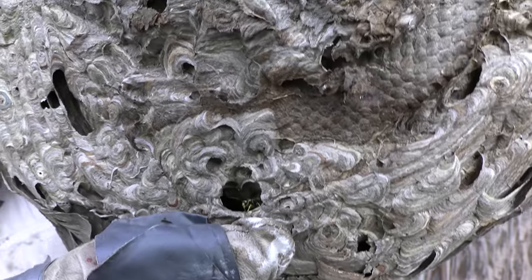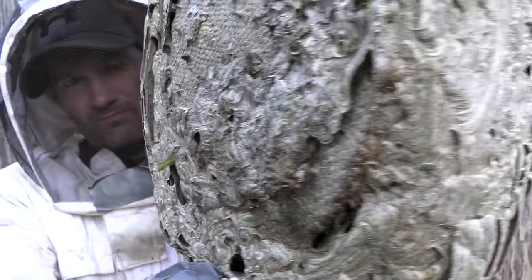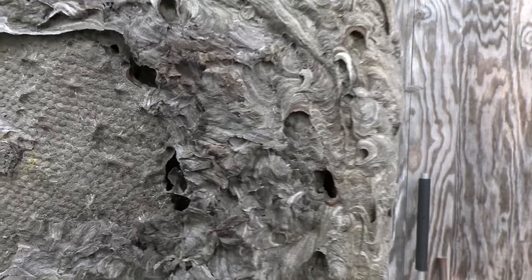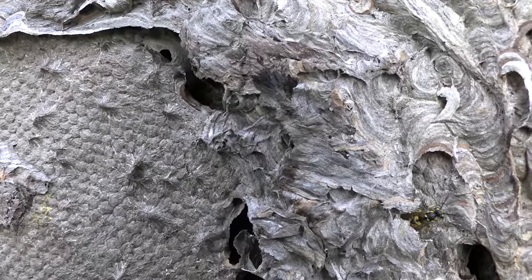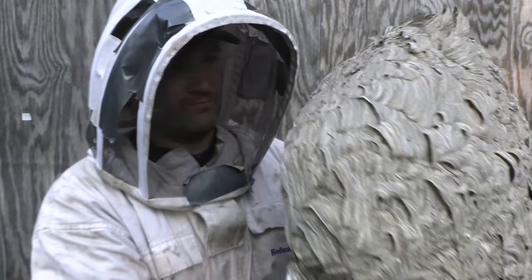It's decent weight but not super heavy right now because a lot of the larvae have since hatched and turned into adults. There's actually not a lot of adults in it anymore because it's been slowing down towards the end of the season, but you can just see all the little nooks and crannies and the little tunnels and things that they were using to walk around in. This was really cool to have over the last half of the summer.